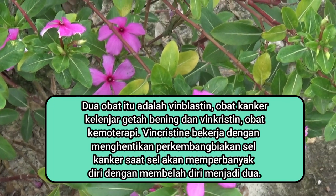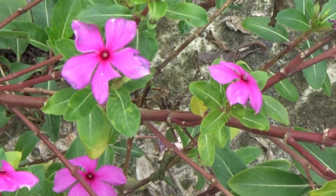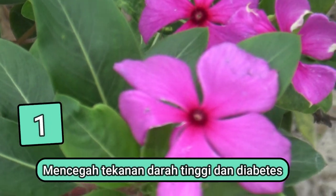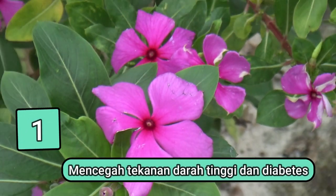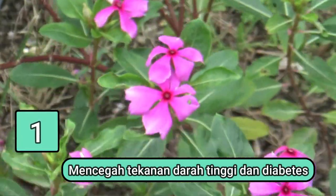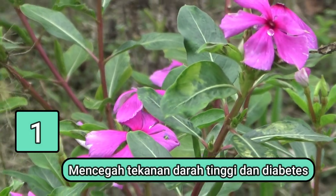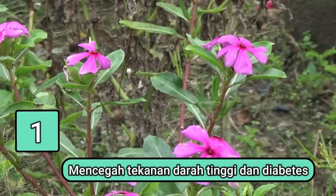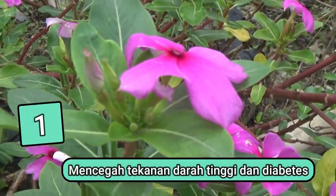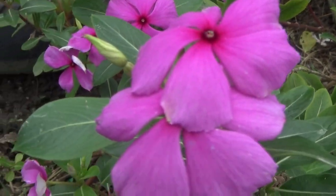Inilah beberapa manfaat atau khasiat bunga tapak dara bagi kesehatan. Manfaat yang pertama adalah mencegah tekanan darah tinggi dan diabetes. Bunga tapak dara memiliki alkaloid yang dijadikan ekstrak dari daunnya; kandungan ini diketahui dapat menurunkan tekanan darah tinggi. Sementara kandungan senyawa vindolin dan vindolisin di dalamnya mampu menurunkan kadar gula darah sehingga dapat mencegah risiko penyakit diabetes.